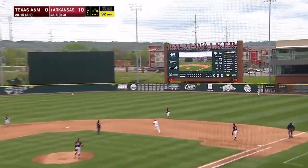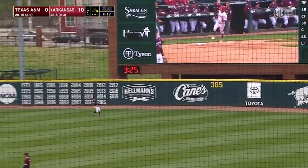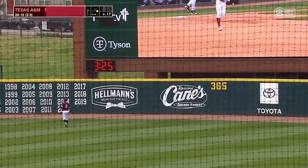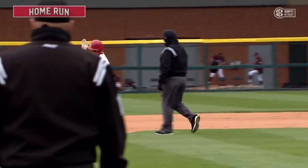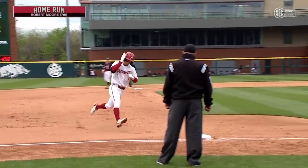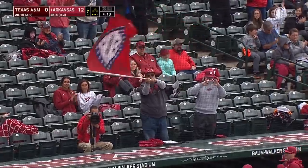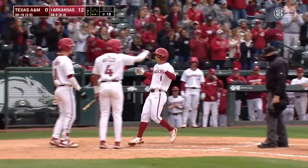Moore clubs one in the air — deep right center field, this ball's going to go. Off the scoreboard and gone. A lightning bolt off the scoreboard in right center from Robert Moore. And it's been all Razorbacks today — 12-0.